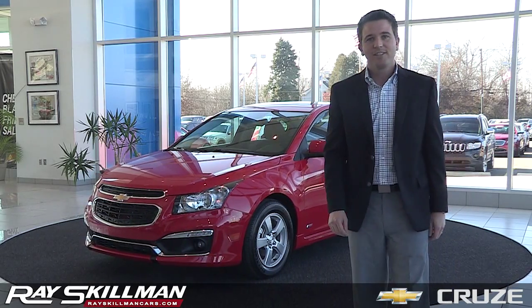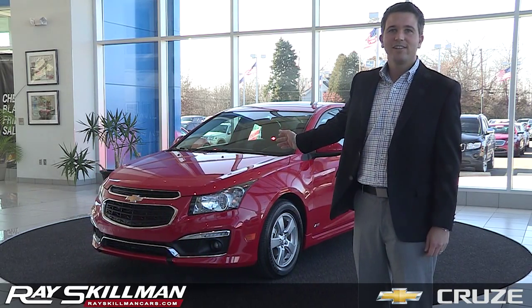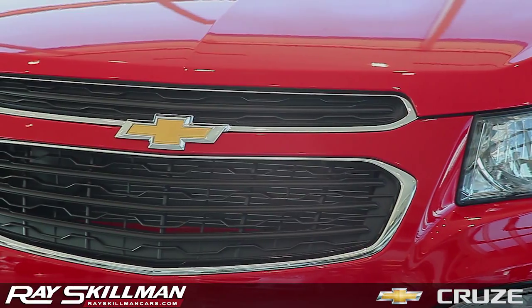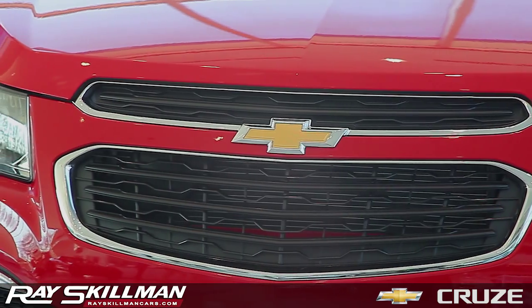Hi, I'm Jonathan Skillman from Race Skillman Chevrolet. This is the all-new Chevy Cruze. A refined front fascia, swept-back LED lights, and prominent grille give the Chevy Cruze a bold presence on the road.